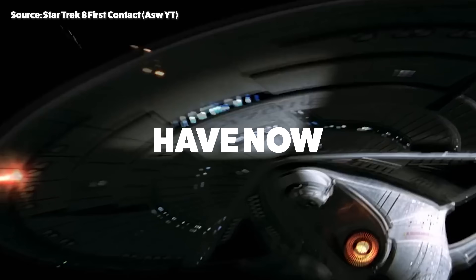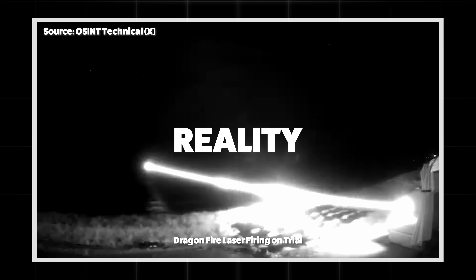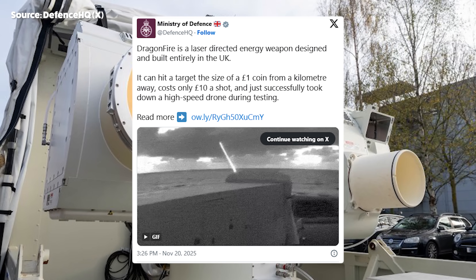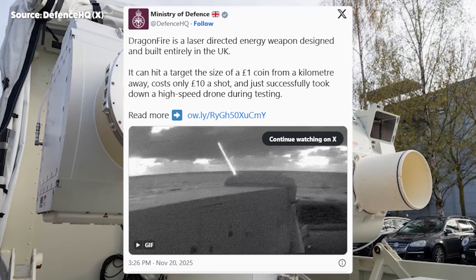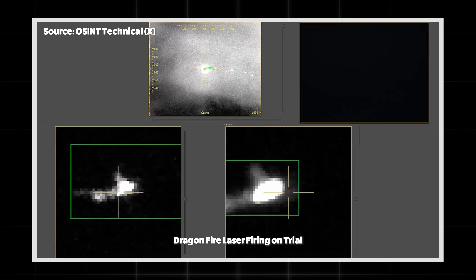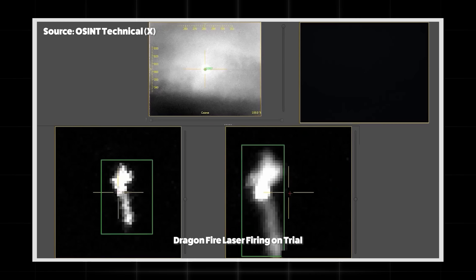Scenes from science fiction films have now become a cold and deadly reality on the deck of the Royal Navy. The images released by the UK Ministry of Defense, which had previously been classified, show an invisible force moving at the speed of light in the sky, instantly reducing enemy drones to ashes.